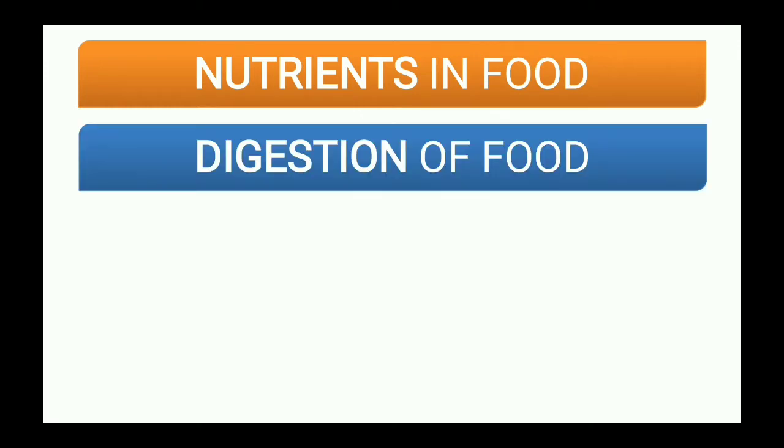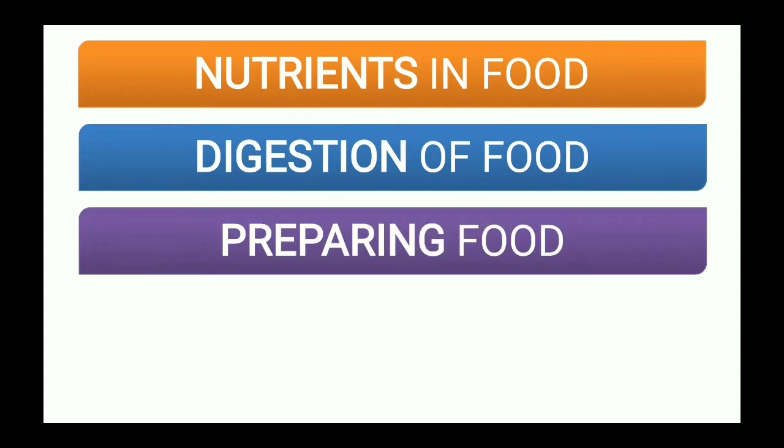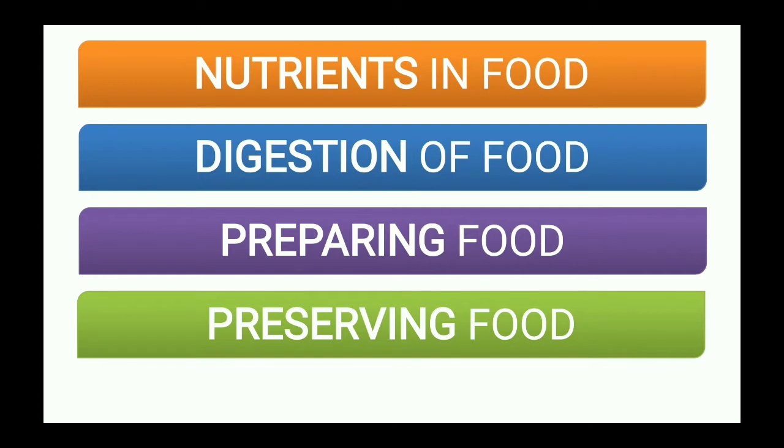The second topic was digestion of food, the third topic was preparing food, and the fourth topic was preserving food. So these were the four main topics that were part of this lesson. Now we will study a few points that we discussed throughout this chapter.